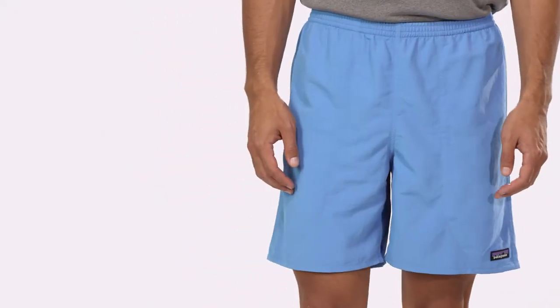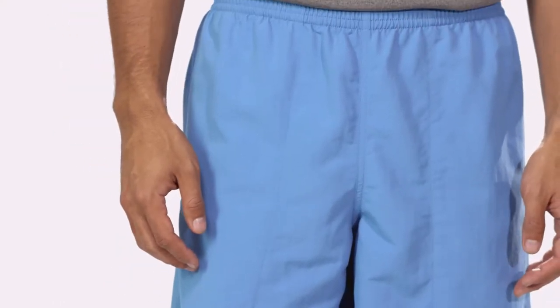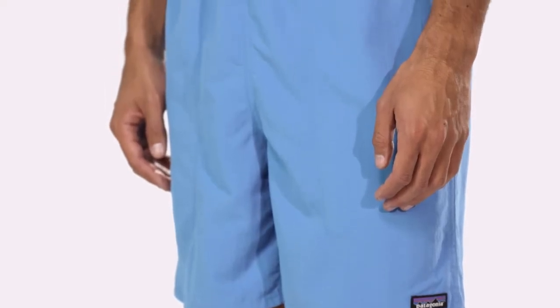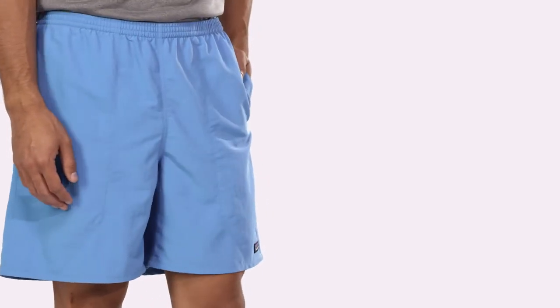Men's Baggies Longs are rugged, multifunctional shorts designed for use in and out of the water. Made of quick-drying, supple 100% recycled nylon, which reduces our use of petroleum, these Patagonia classics provide 50+ UPF sun protection and have a durable water repellent finish to shed moisture.